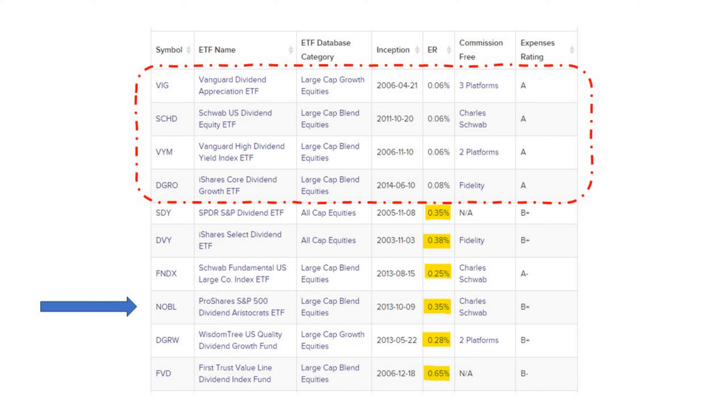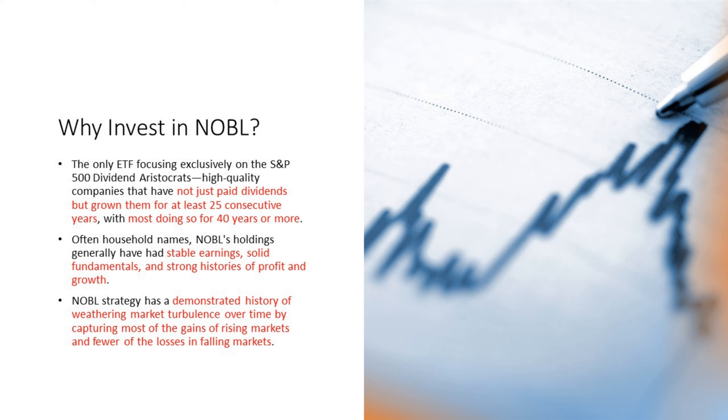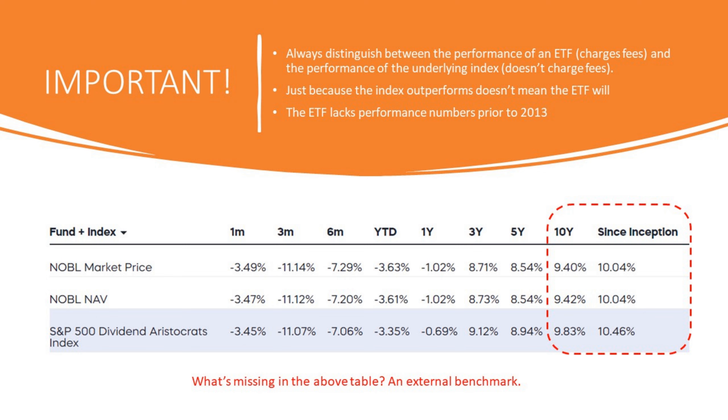When we look at why they say you should invest in NOBLE, it's the only ETF focusing exclusively on the S&P 500 Dividend Aristocrats — companies that haven't just paid dividends for 25 years in a row, but increased them, with most doing that for 40 years or more. That's an amazing track record, and you can bet they're going to try to keep it. These household names have stable earnings, solid fundamentals, and strong histories of profit and growth. This strategy has a demonstrated history of weathering market turbulence, capturing most gains in rising markets and fewer losses in falling markets — that's lower volatility, reflected in the Sharpe ratio.